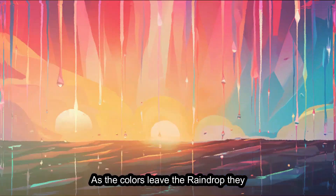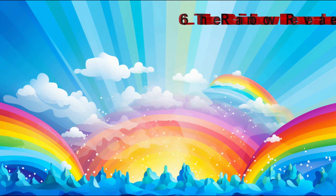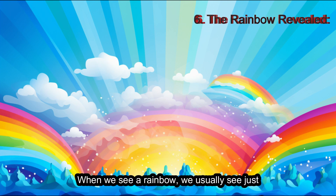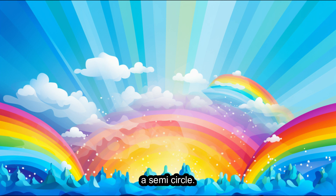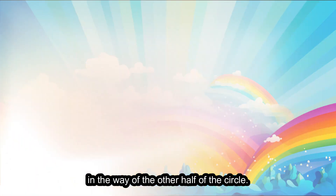As the colors leave the raindrop, they spread out and form a circle of colors in the sky. But here's the cool part — when we see a rainbow, we usually see just a semi-circle. That's because the ground below us gets in the way of the other half of the circle.